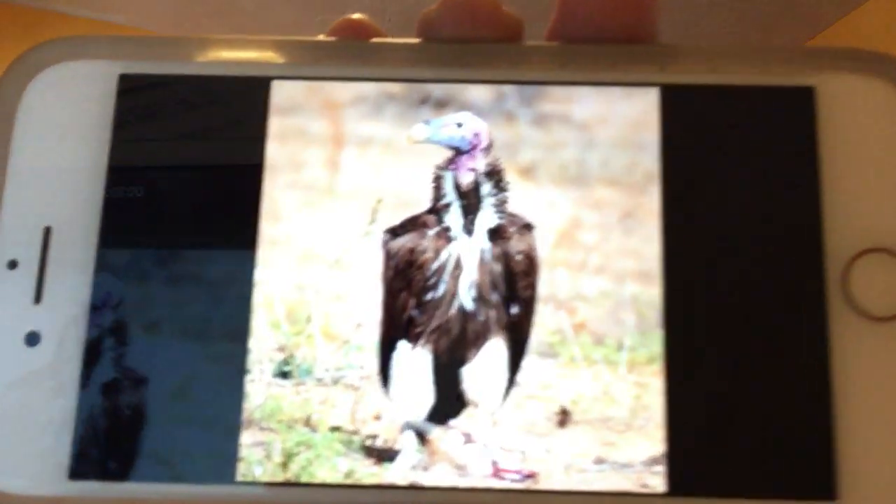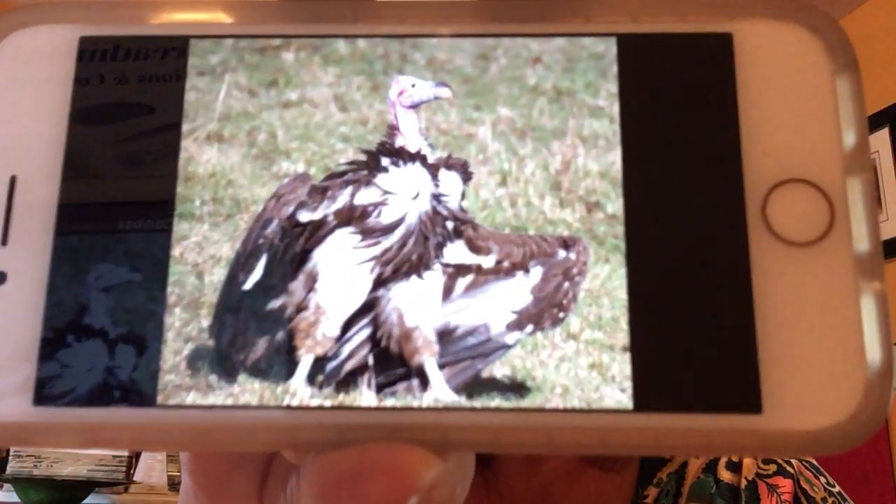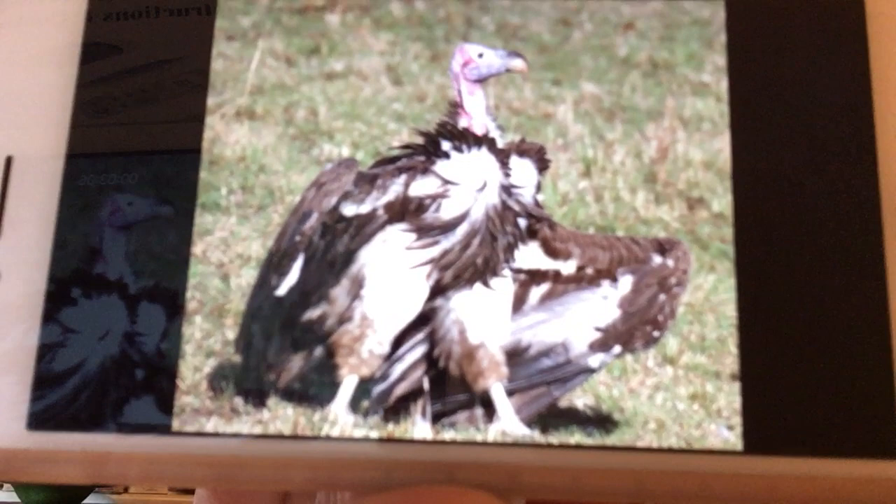So I have two pictures here tonight I want to share. It's not a pretty animal by any means. Here's the first one - oh my goodness, not a pretty animal, look at that. And I have another one. He's walking around as if he's got a beautiful dress on or a nice jacket and he's flaunting it. Not a pretty bird, huh?